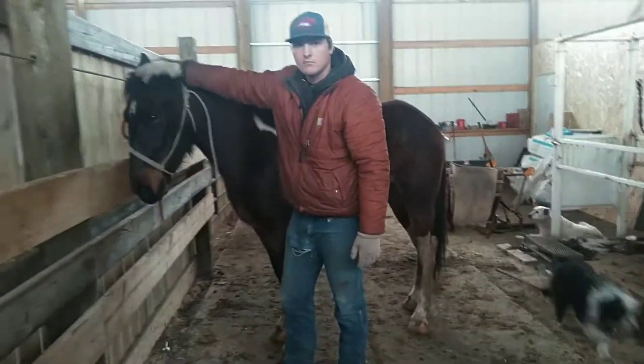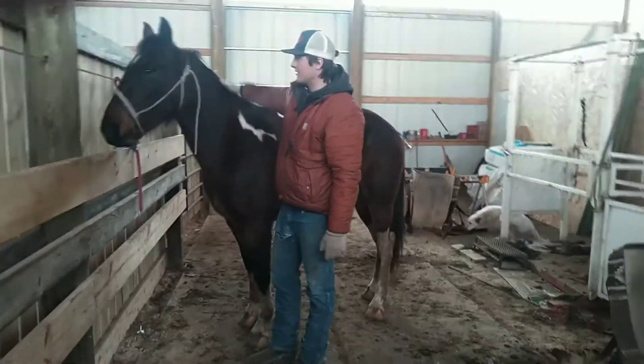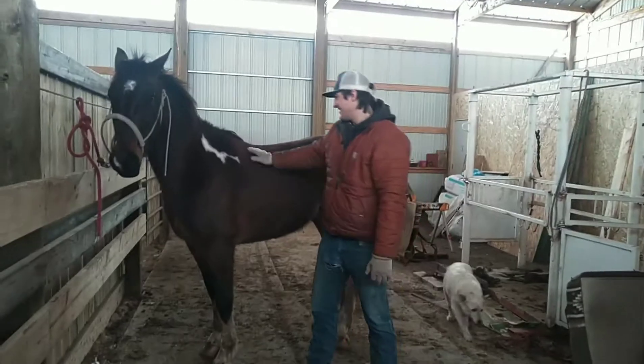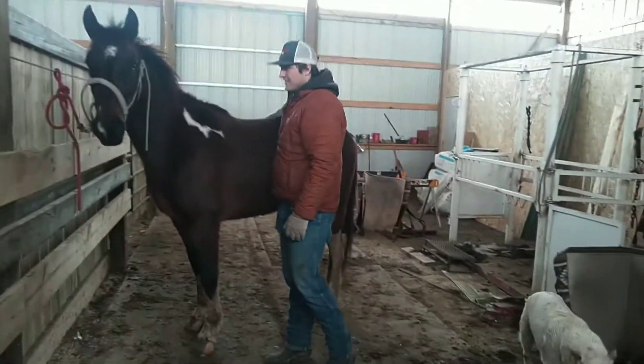Austin's seven feet tall so he makes him look small. How tall are you, Austin? 6'1", 6'2"? Maybe 6'5" or 6'2". And he's got a really cool spot for either your brand or my brand. If you don't buy him, I'm going to keep him.